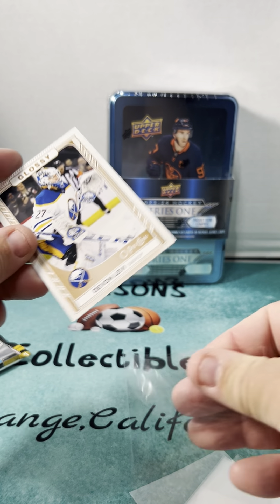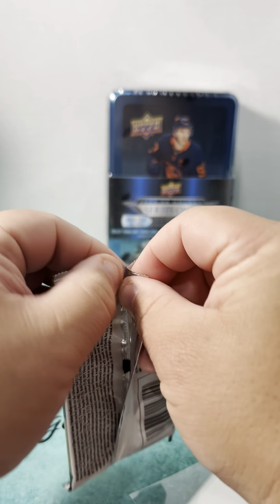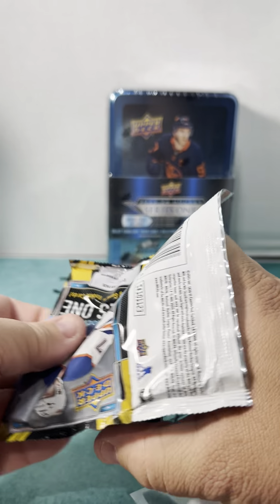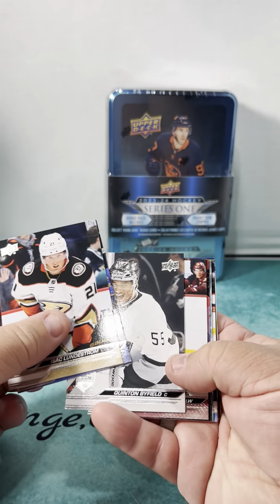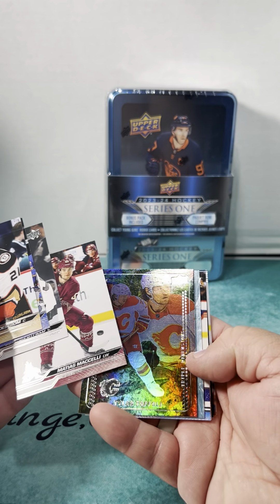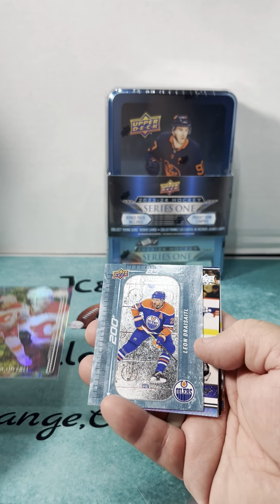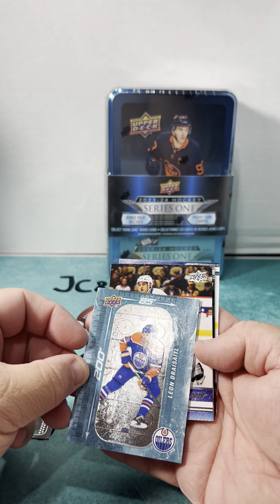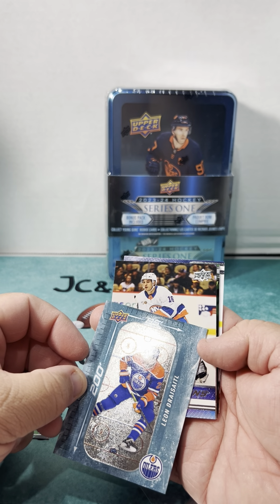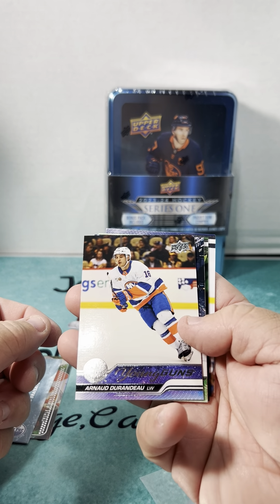I actually thought it was one Young Gun per box, so the fact that we have three so far, I can't complain. I got Tyler Foley, Star Zone, Leon Draisaitl, Leon Draisaitl, and we got the Islanders — Arnaud Durando.